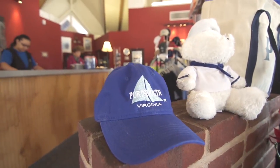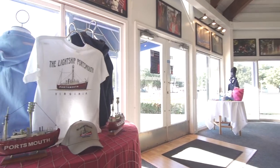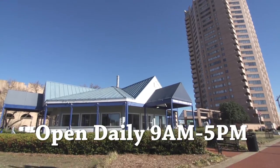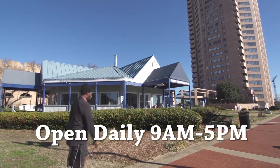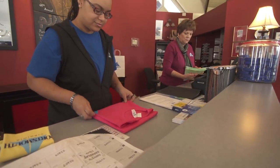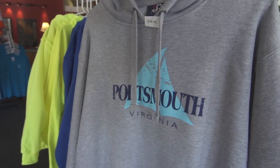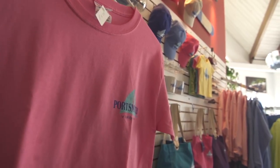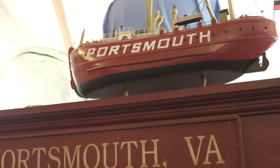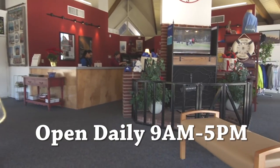Want to show your Portsmouth pride? Visit the Portsmouth Visitor Center to find all kinds of clothing and merchandise that proudly bears the Portsmouth logo. The Visitor Center is located in Old Town at North Harbor, next to the Renaissance Hotel. Here you will find sweatshirts, t-shirts, fleece, caps, and all kinds of sports-wear gifts. The Visitor Center is open daily from 9 a.m. to 5 p.m. Please stop by to say hello.